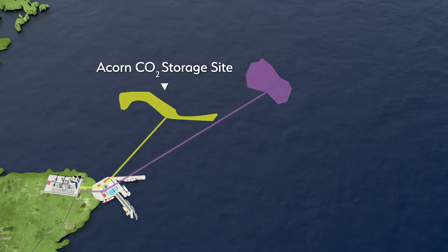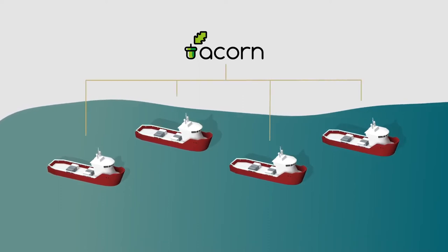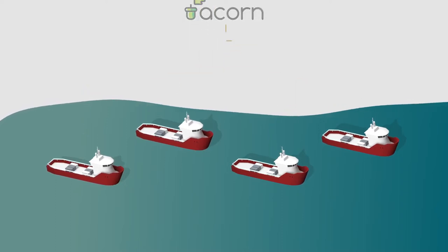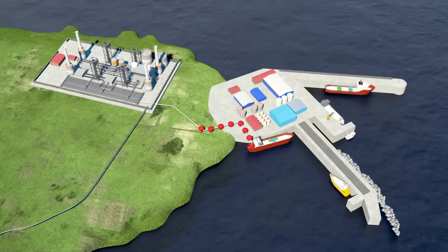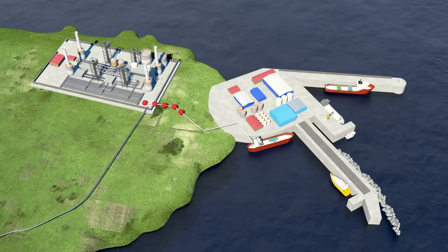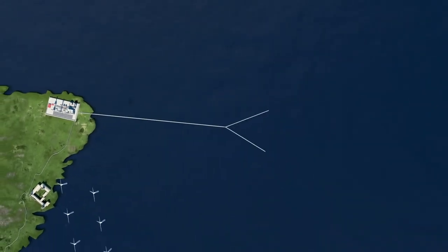ACORN provides a major carbon dioxide transportation fleet. Up to four vessels could form a major carbon dioxide transportation fleet for ACORN, managing carbon dioxide shipments from not only the UK but Europe-wide. Docked at the deep water port at Peterhead, carbon dioxide would be pumped from each vessel to St Fergus, where it would then be processed and sent offshore for sequestration.